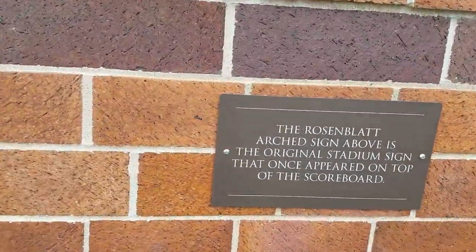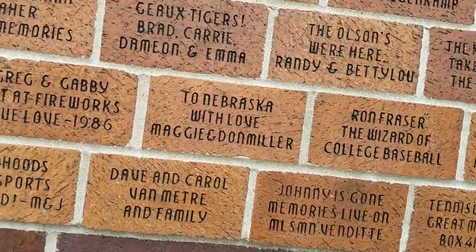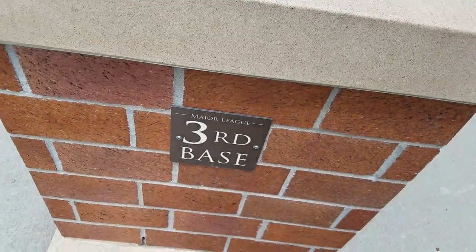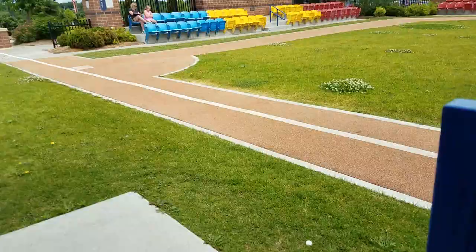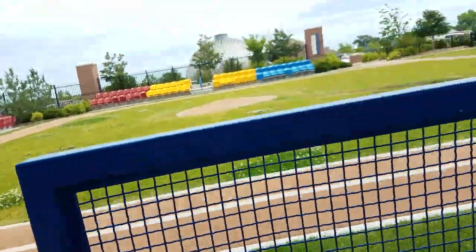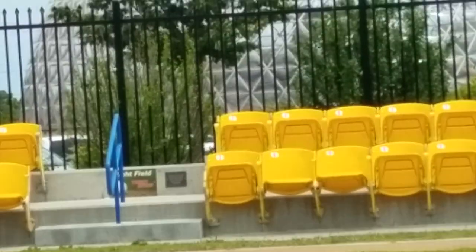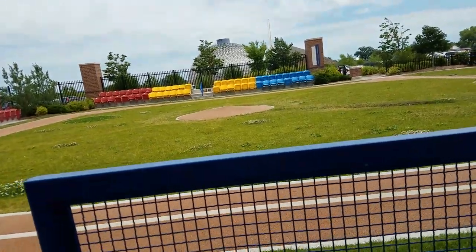Here is the original stadium sign that once appeared on top of the scoreboard — 'Nebraska With Love.' History, for me, sports-wise is awesome, especially being in an actual stadium where major league baseball players played. Apparently where that sign was right there is where the bleachers were.